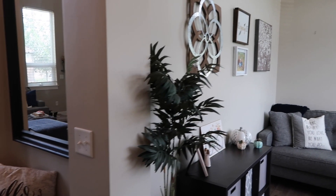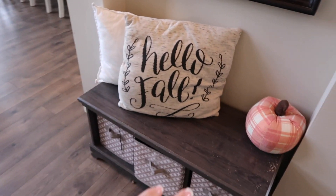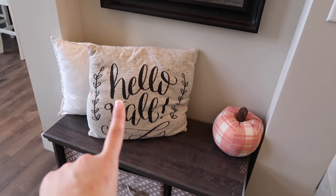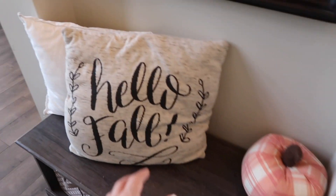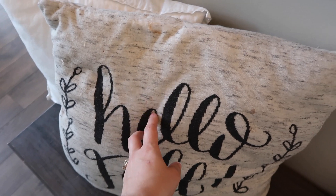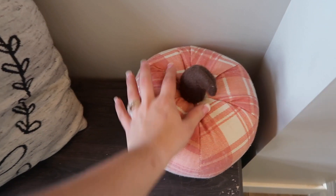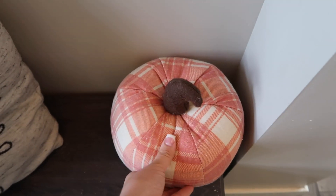Coming out of the office, we just have our little foyer area. Here, I haven't done too much. I just added this little 'Hello Fall' pillow and this pumpkin. I cannot remember exactly where this is from — I want to say TJ Maxx or Ross last year. And then this pumpkin I believe was from Hobby Lobby, but this was again something I got last year.